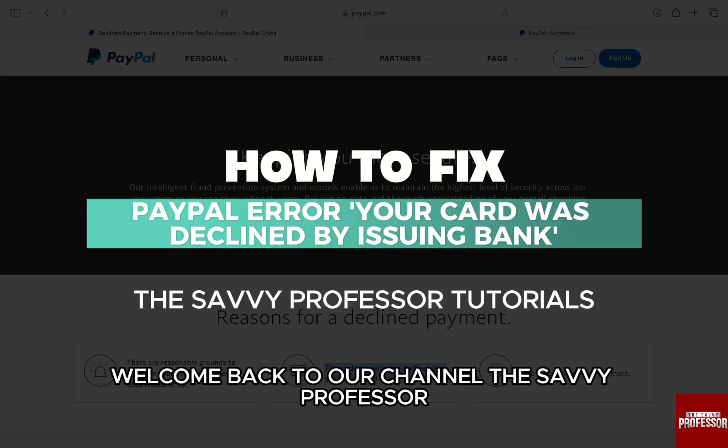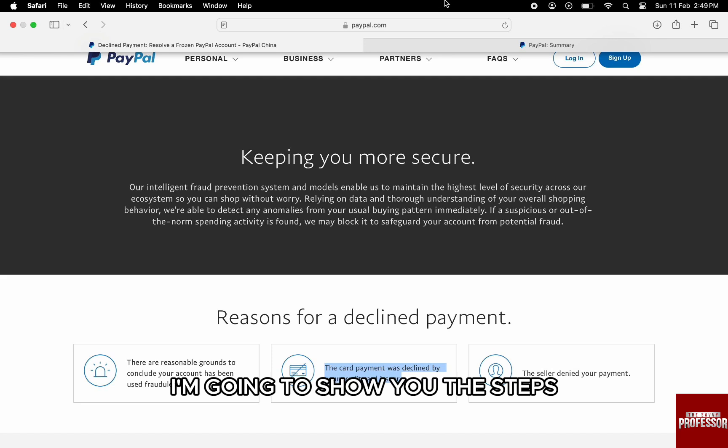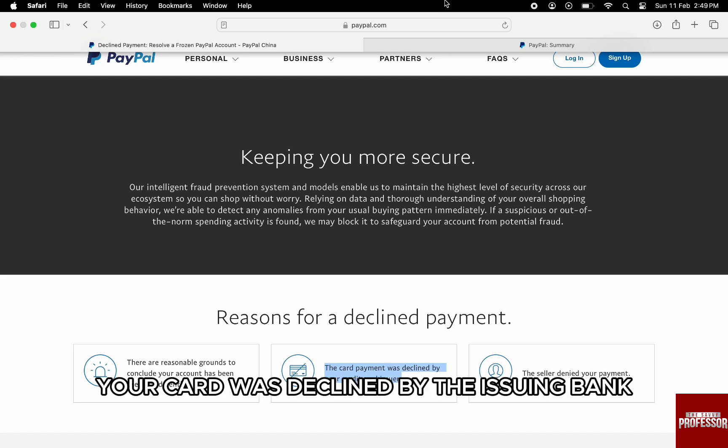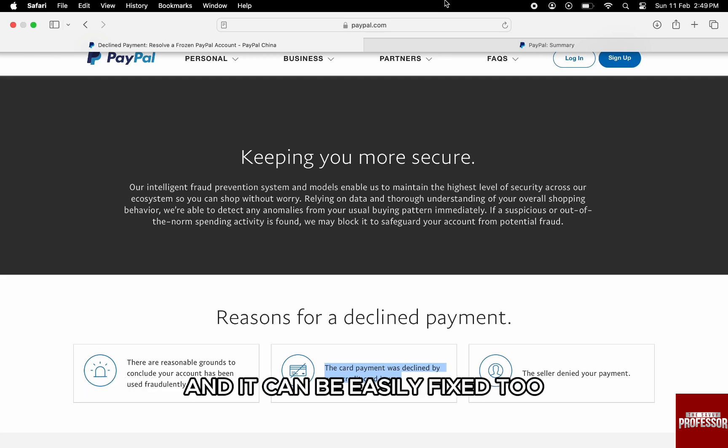Hello everyone, welcome back to the channel The Savvy Professor. In this video, I am going to show you the steps to fix the error on PayPal: 'Your card was declined by the issuing bank.' This error is more common than you might think, and it can be easily fixed too.